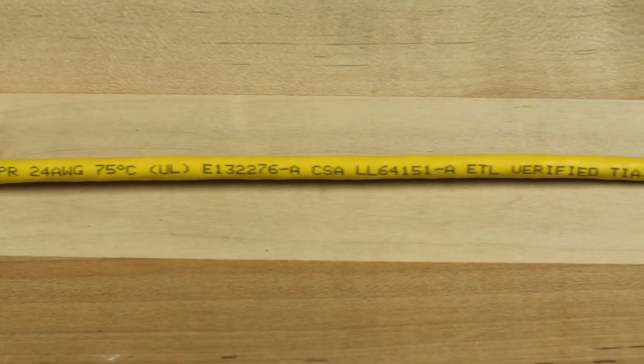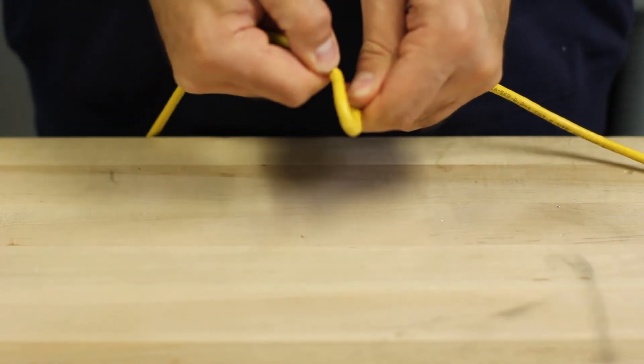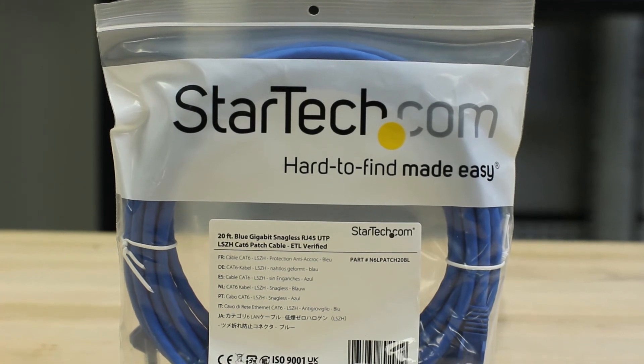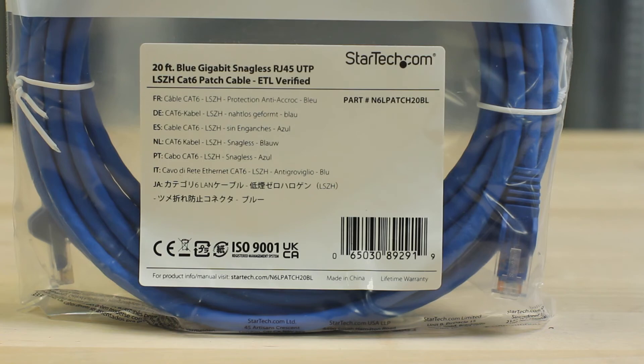We use a high-quality PVC jacket that is UL-listed, durable, and resists damage from bending or fraying. We also carry low-smoke zero halogen patch cables, which are eco-friendly and have lower levels of toxic fumes in the event of a fire.